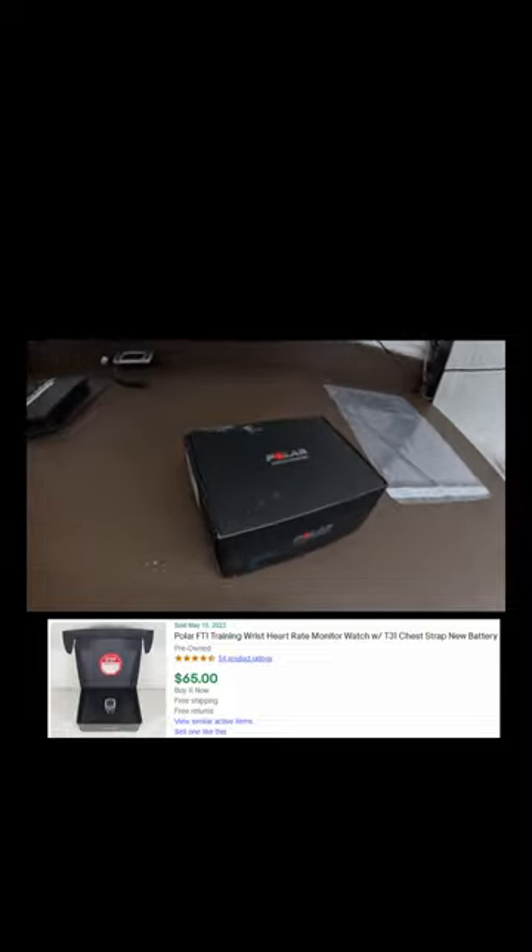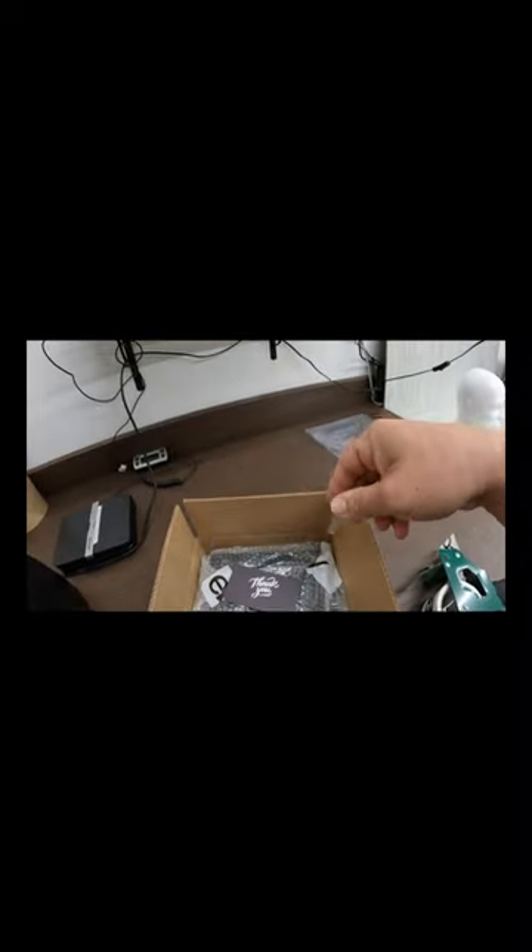I had to wait a while for the sale. Both of these heart rate monitors sold for a full asking price of $65 with free shipping. If you're interested in watching more videos about going to yard sales and thrifting, check out my videos.